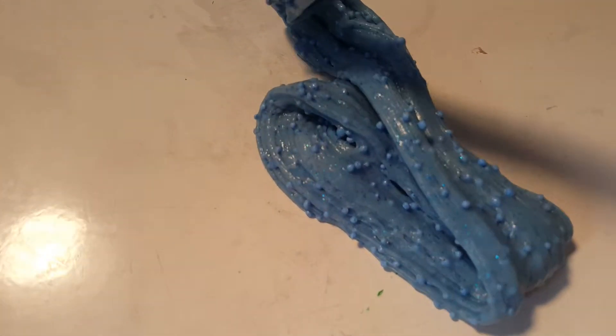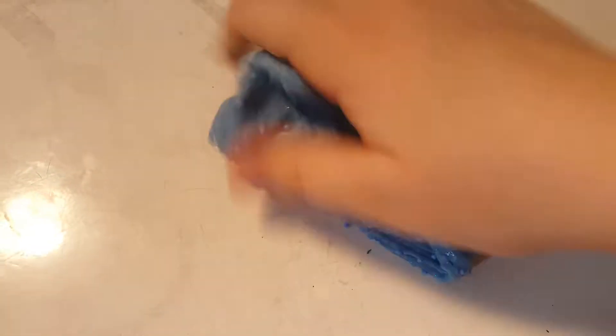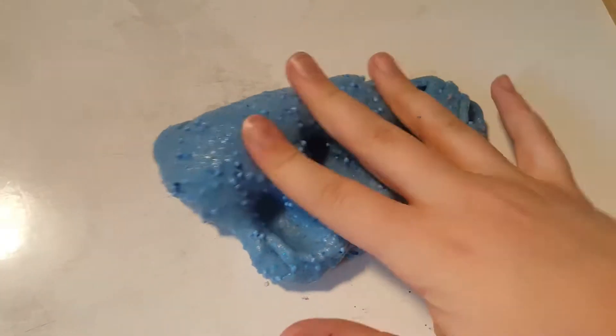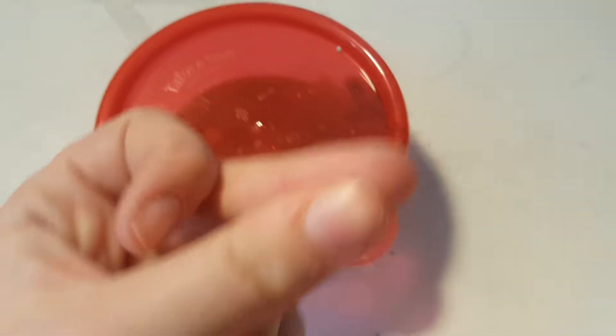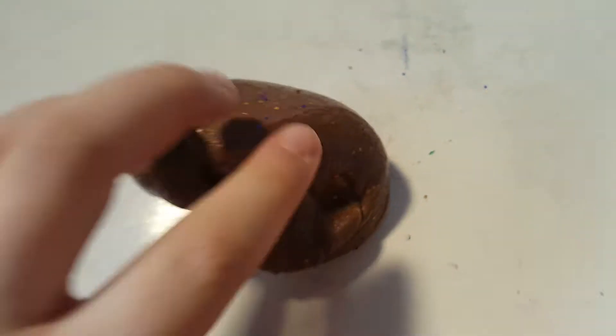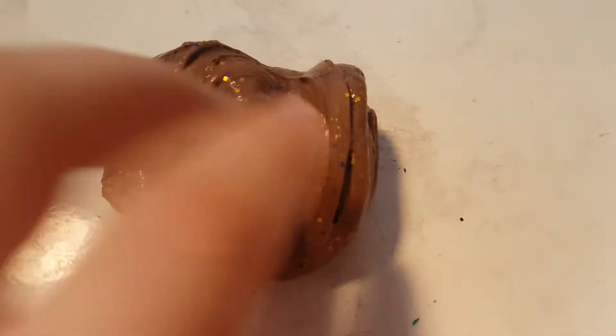The foam beads make it crunchy and just super satisfying. Next slime — the only thing I don't like about this one is it stinks so bad. It's just a fluffy slime and I put cocoa powder in it, and the cocoa powder kind of rotted and it smells terrible. Let's see how it looks in the swirl.